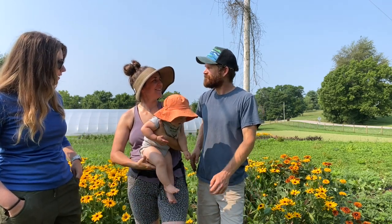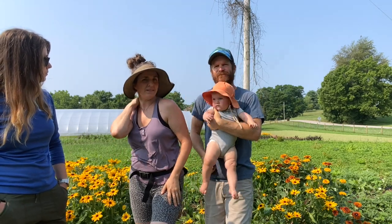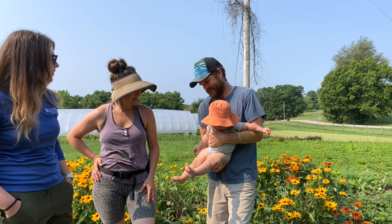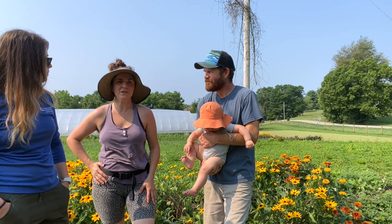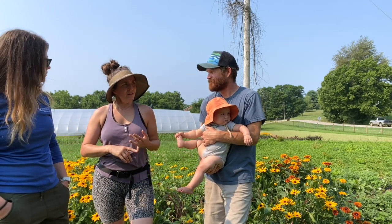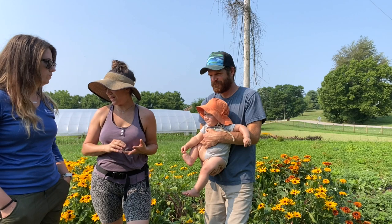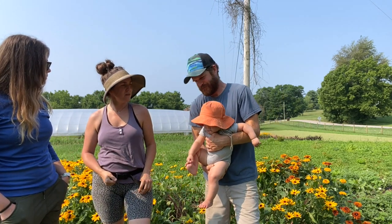Always harvest in the cool of the day — sometimes we harvest twice a day, in the morning and in the evening. It's 10:30 in July and it's 85 degrees right now. We go first for foliages like shiso and basil, and I've noticed that Dara and Forget-Me-Nots you want to get first and get them in the cooler pronto.